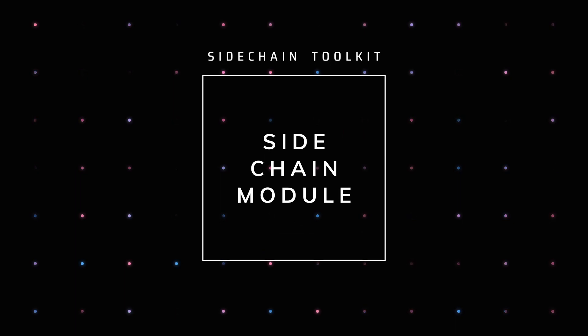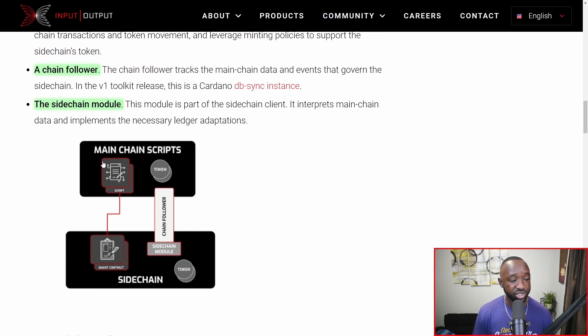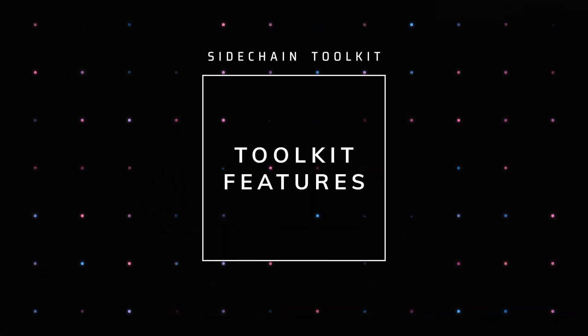The third key feature is referred to as the side chain module. This module is a side chain client, and its job is to interpret main chain data and implement the necessary ledger adaptations. There's a diagram showing that on the main chain Cardano we still have ADA as the governance token, and you can spin up a side chain bridged through the chain follower and the side chain module — that side chain would have a separate token. Scripts developed on Cardano would be tied to the smart contracts on the side chain to ensure security and infrastructure remain connected to the main chain.